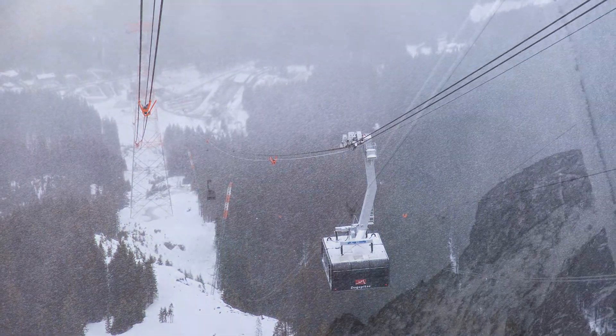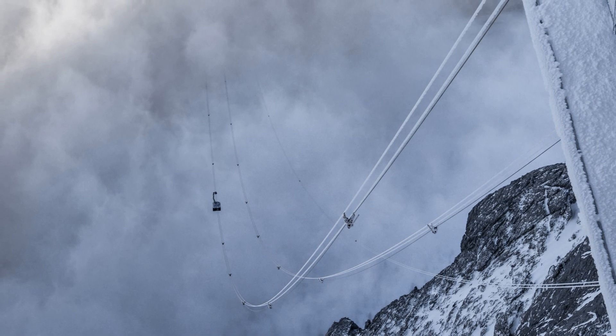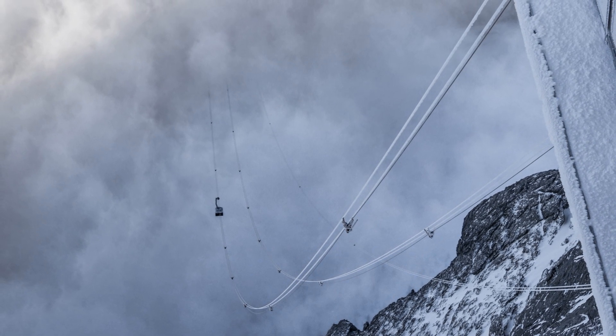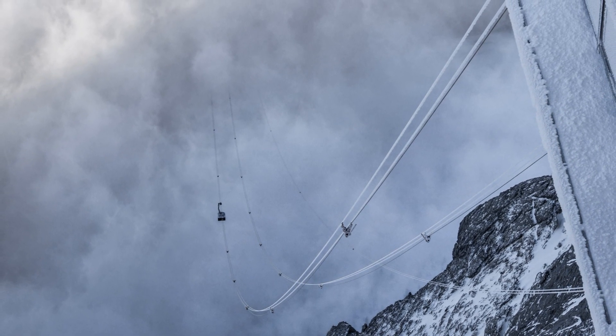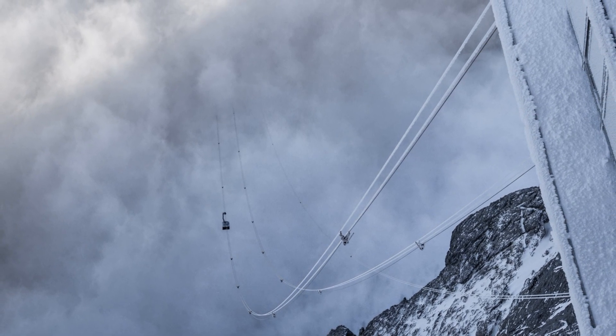The cable car travels an unsupported span of more than 3 kilometers between the pylon and the summit station. The height difference of almost 2,000 meters on this section of the track constitutes yet another world first.